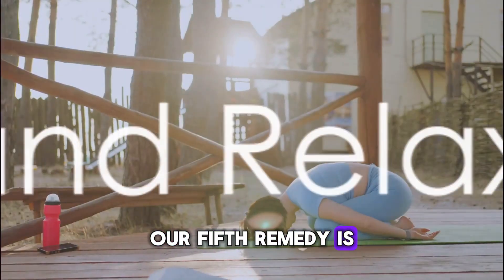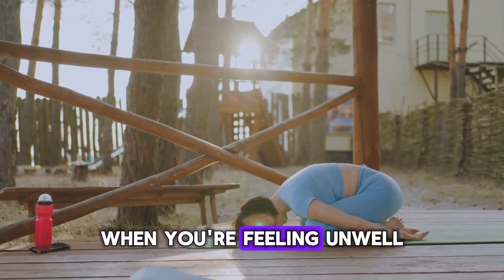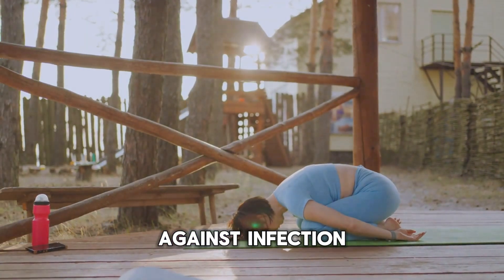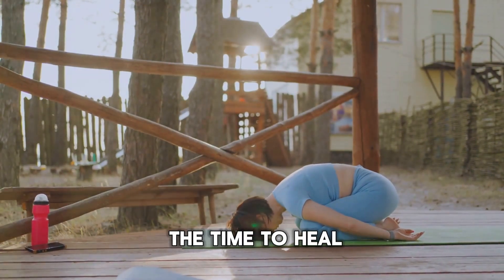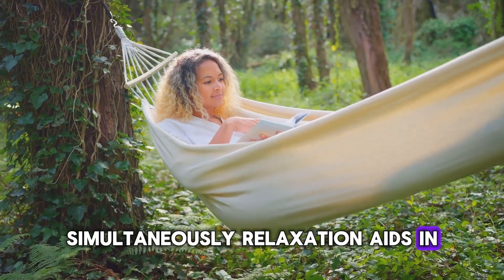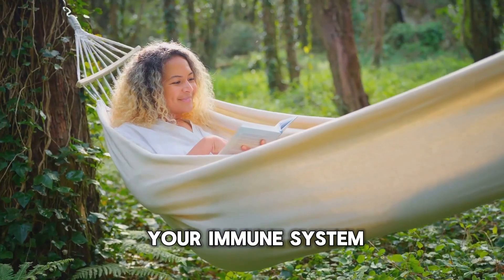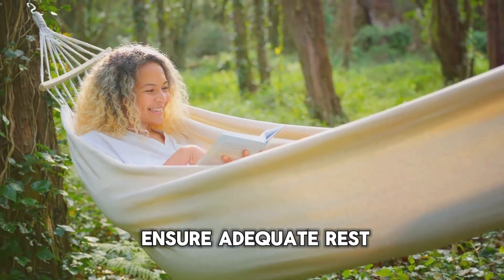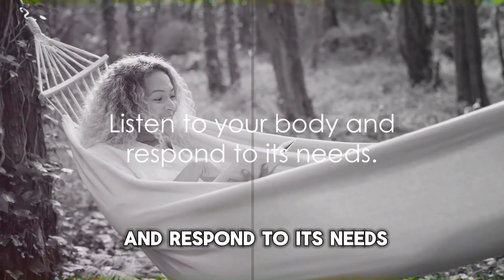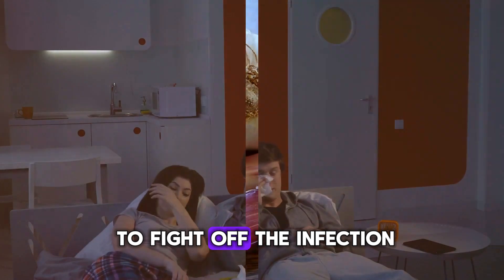Our fifth remedy is rest and relaxation, two vital components of recovery. When you're feeling unwell, your body is in a constant fight against infection. Sleep provides your body the time to heal and rejuvenate. Simultaneously, relaxation aids in reducing stress, which can otherwise weaken your immune system. So it's crucial to ensure adequate rest and engage in calming activities. Listen to your body and respond to its needs — give it the rest it requires to fight off the infection.